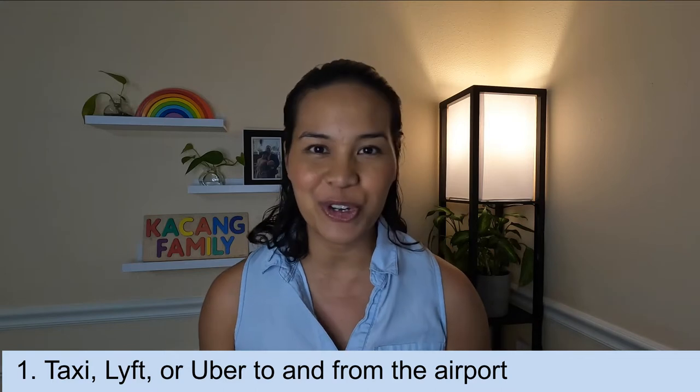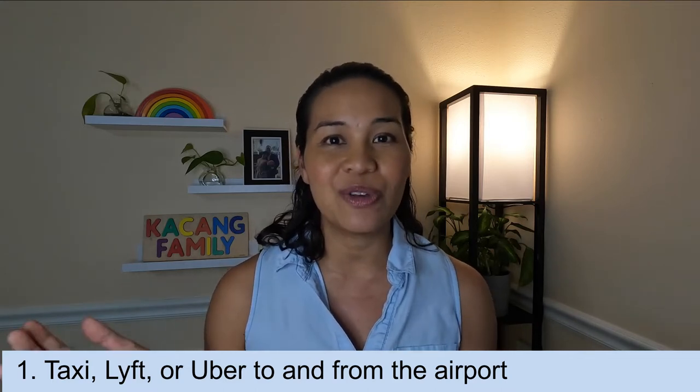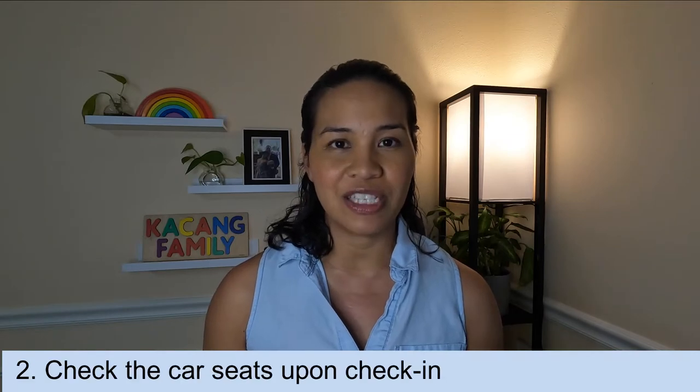Our first tip is to get a taxi, Lyft, or an Uber from your home directly to the airport. This will minimize the amount of waiting time you'll have to do outside. This is much more convenient than using a shuttle service, and parking your car a couple of blocks or even a mile away from the airport. You can also park at the airport but that can get pretty expensive.